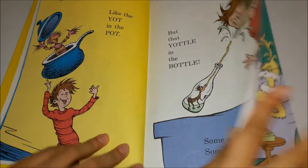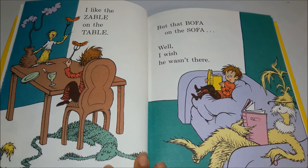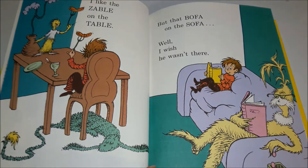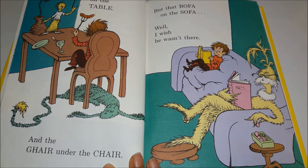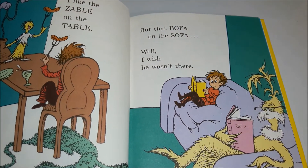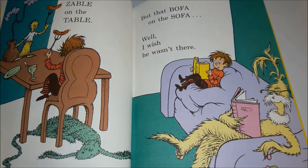I like the Zabel on the table and the glare under the chair, but that bofa on the sofa — well, I wish she wasn't there.